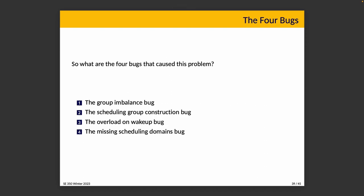There are four bugs that cause the problem observed in this system. They are, in order: the group imbalance bug, the scheduling group construction bug, the overload on wake-up bug, and the missing scheduling domains bug.